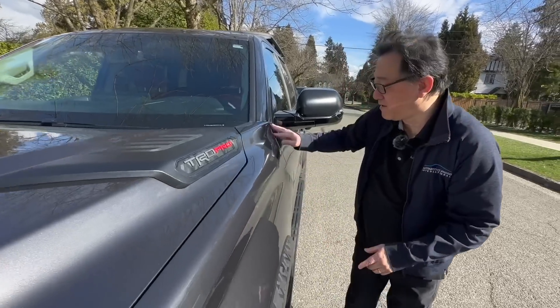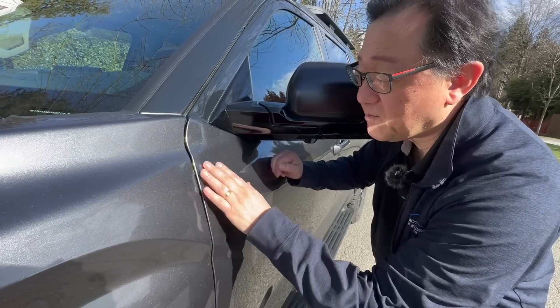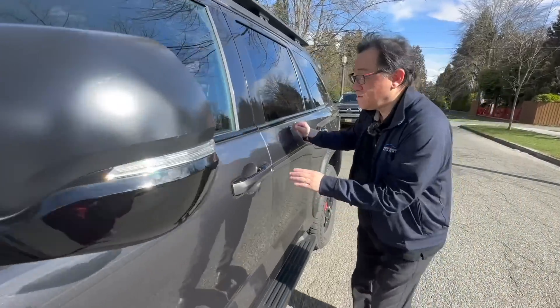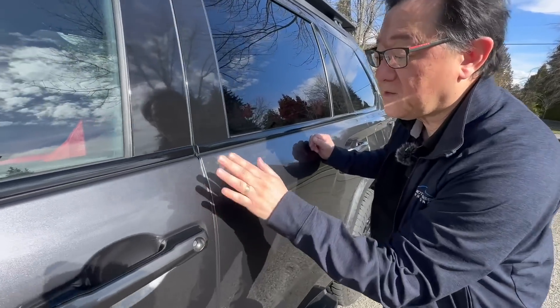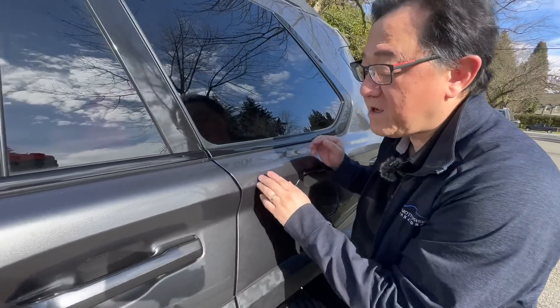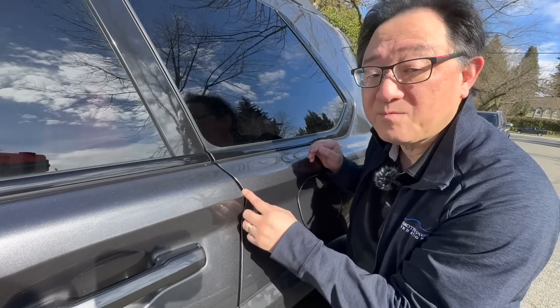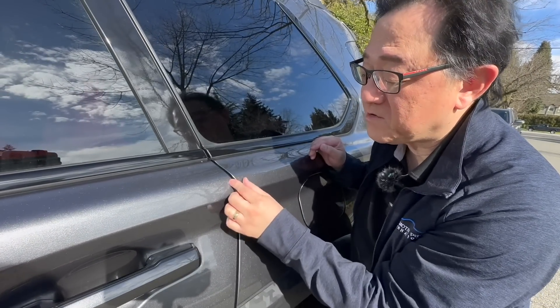What about the rest of the body? The mid-body area is actually perfectly aligned at about 4.5 millimeters. But as you get to the back of this area — between the front and rear door, and especially between the rear door and the back — this is embarrassing, Toyota. This is over six millimeters, almost seven millimeters in width.